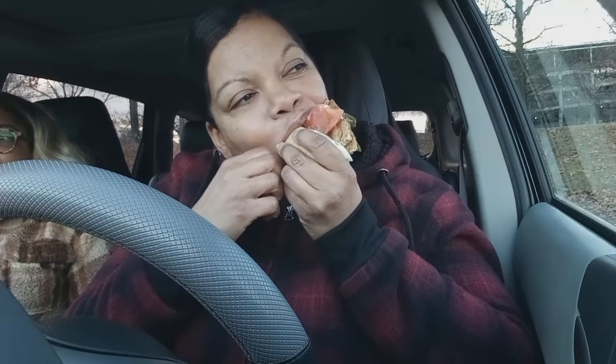I was trying to figure out, like, do I like it? Yeah, I do like it, y'all. The TTLA sandwich became a challenge, and it made Tabitha Brown go viral.